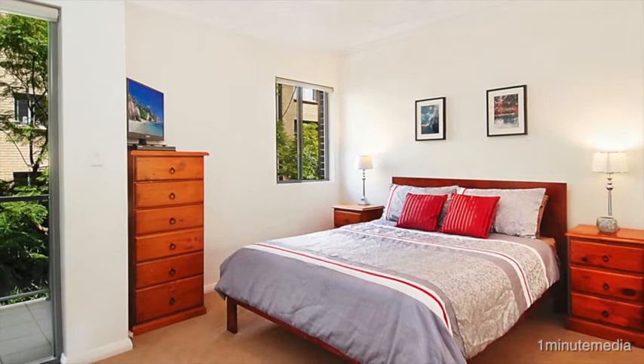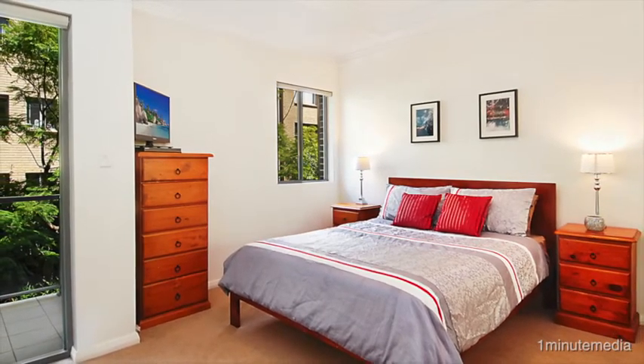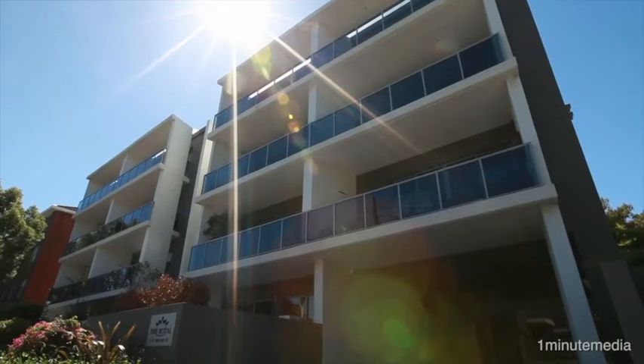A mezzanine study adds to the delight, featuring two double bedrooms with built-in robes — the master with ensuite and private balcony, the second with a leafy courtyard view.